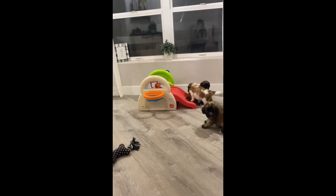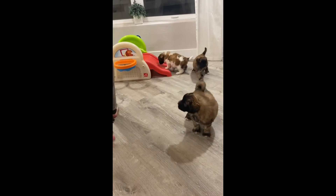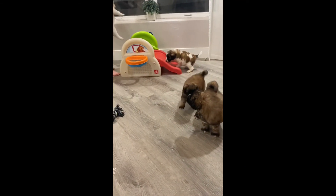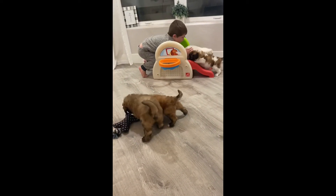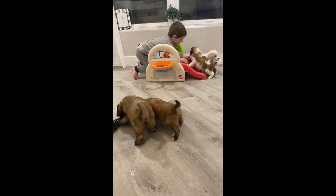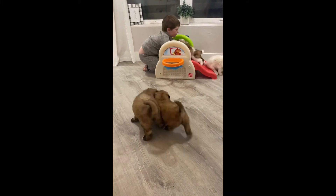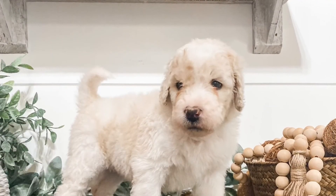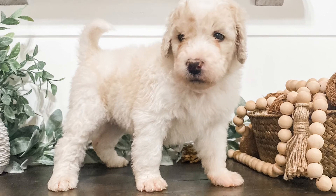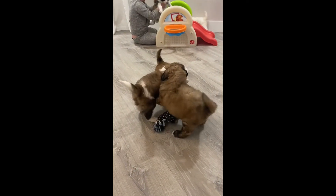Next, you're going to meet Elsa. Elsa is kind of the odd lady out — she is a cream parti color, so no tri for her. Kind of like Bruno, she is a little bit slower with that personality coming out. As of right now, she's still a little bit more reserved about new things, but she is fun. She's different than what you normally see in a St. Burdoodle.